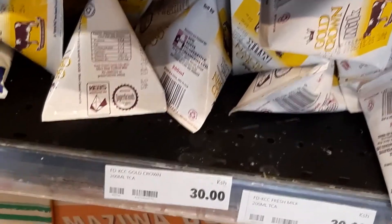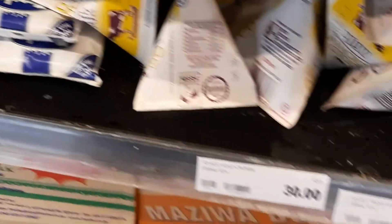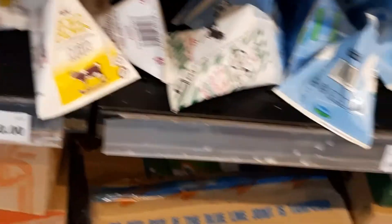The third item is milk — the small packet, 200 ml, for 30 shillings. The fourth item is tissue paper for 117 shillings.